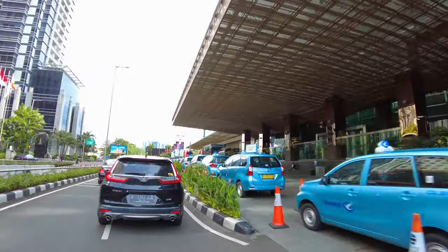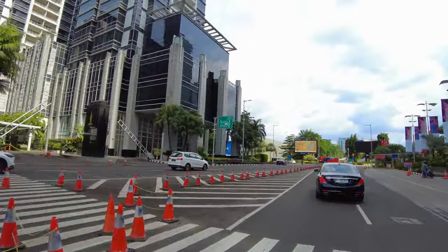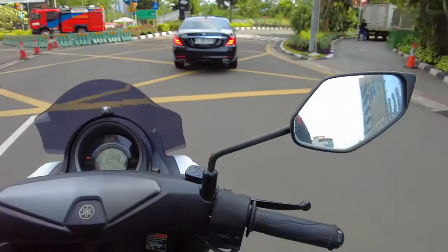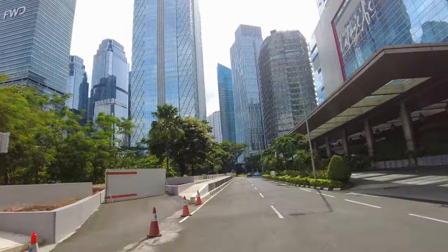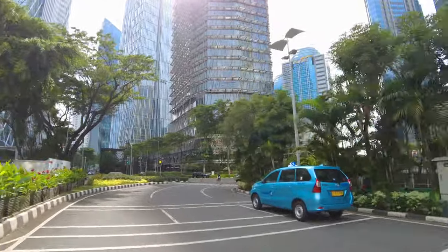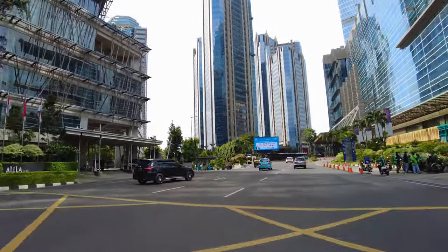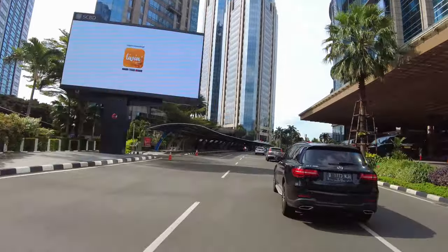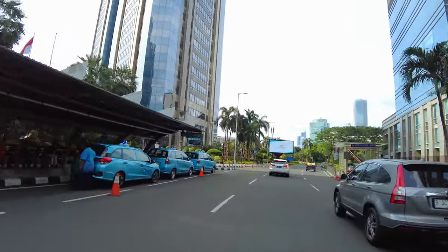Tuh ini mall nih ya, Pacific Place ini kayaknya, yang kanannya. Sini tuh gedung-gedung dimana-mana, gedung kantor, macem-macem lah pokoknya di kawasan sini. Nah kita balik lagi, jadi dari tadi muter-muter nih sebenernya. Tuh ini ada semacam halte ya, Bus SCBD. Mungkin ada semacam bus gitu, keliling-keliling mungkin. Taksi ada, bus ada, ya macem-macem lah di SCBD ini.